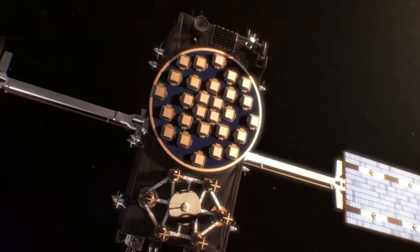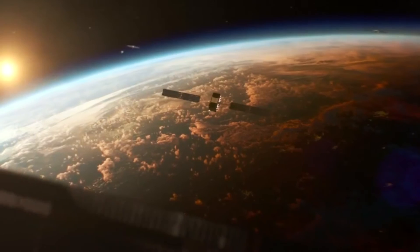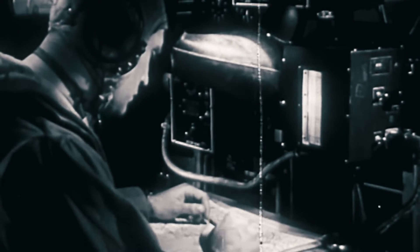Before going into depth on GPS technology, let's look back at its origins. GPS history is based partly on similar ground-based radio navigation systems such as LORAN and the DECA Navigator, developed in the 1940s and used during World War II.